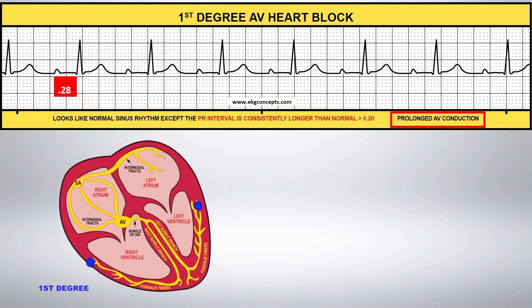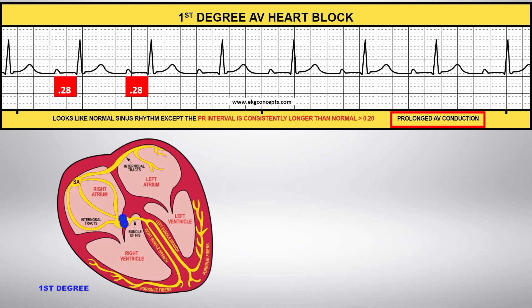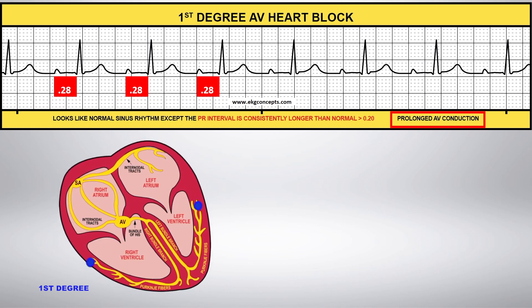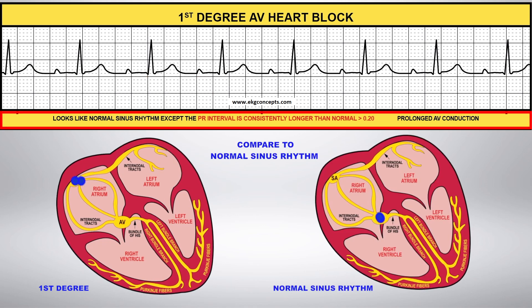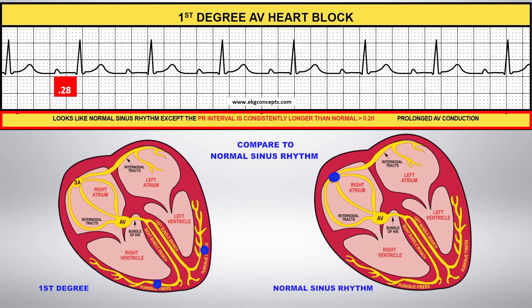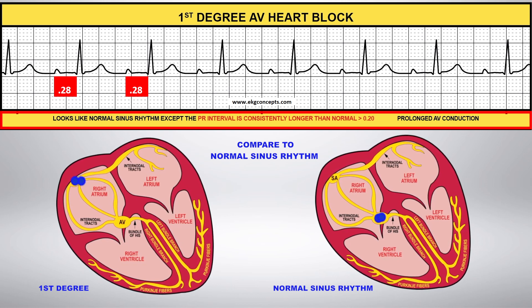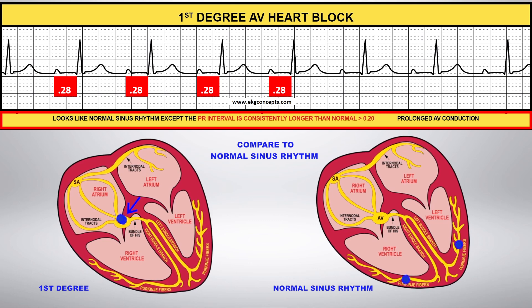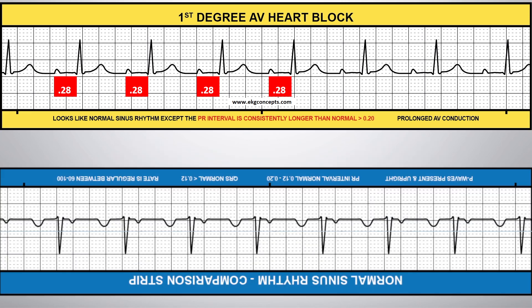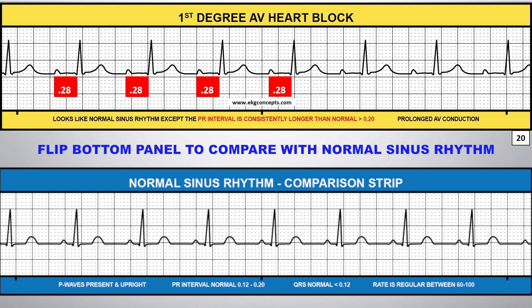First Degree AV Heart Block indicates prolonged conduction through the AV node. Compare this to Normal Sinus Rhythm. You can flip the comparison strip on the bottom panel to compare this rhythm to Normal Sinus Rhythm.